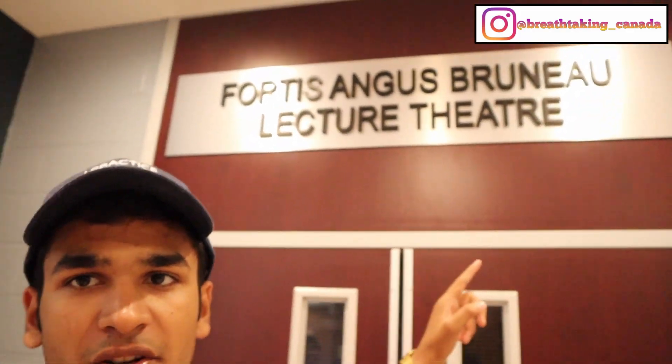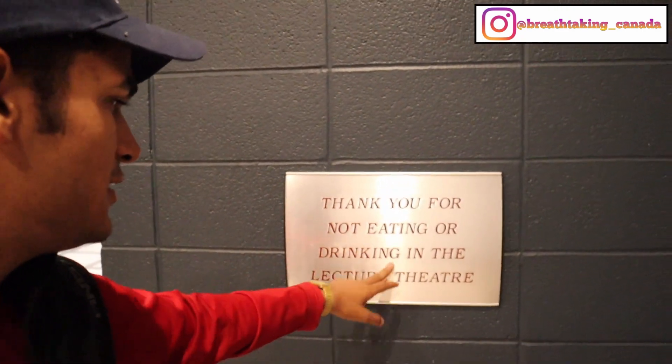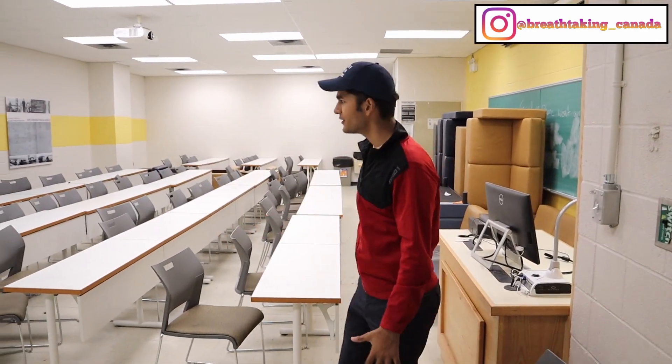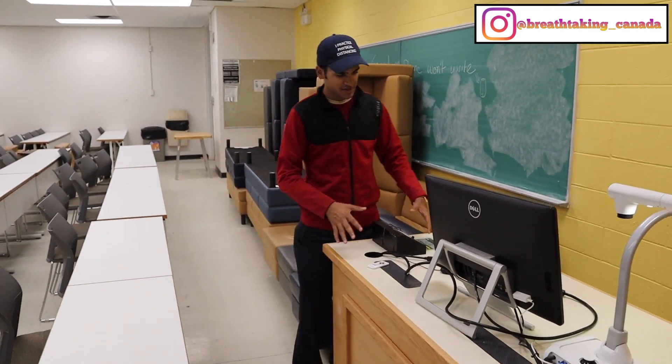This is one of the big lecture halls — it's locked right now. The sign says 'Thank you for not eating or drinking in the lecture theater,' but we always do that. You can see inside — it looks pretty cool, with really nice lighting and setup. This is one of the classrooms here, and let me take you a little bit more inside — this is where all the good stuff takes place.